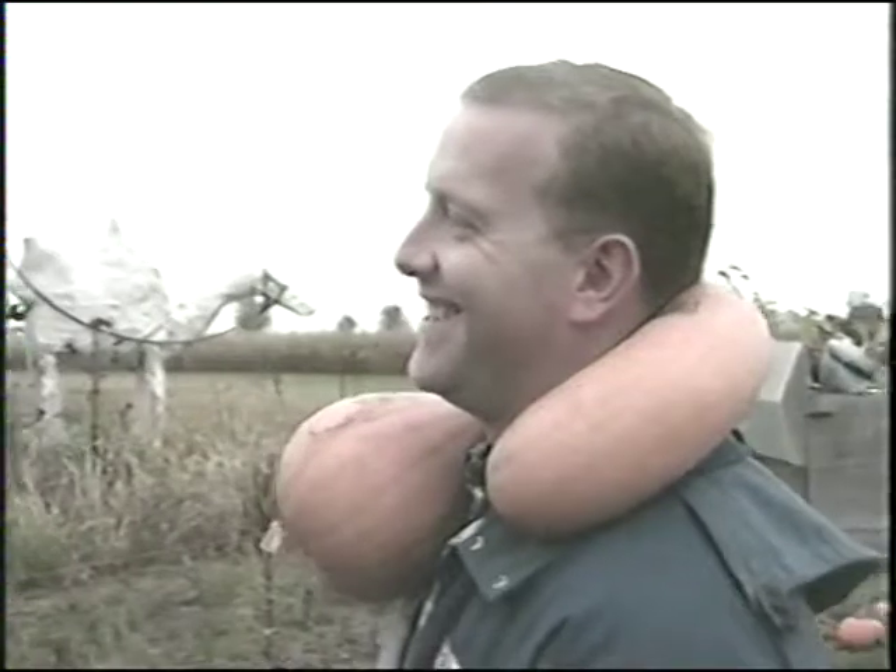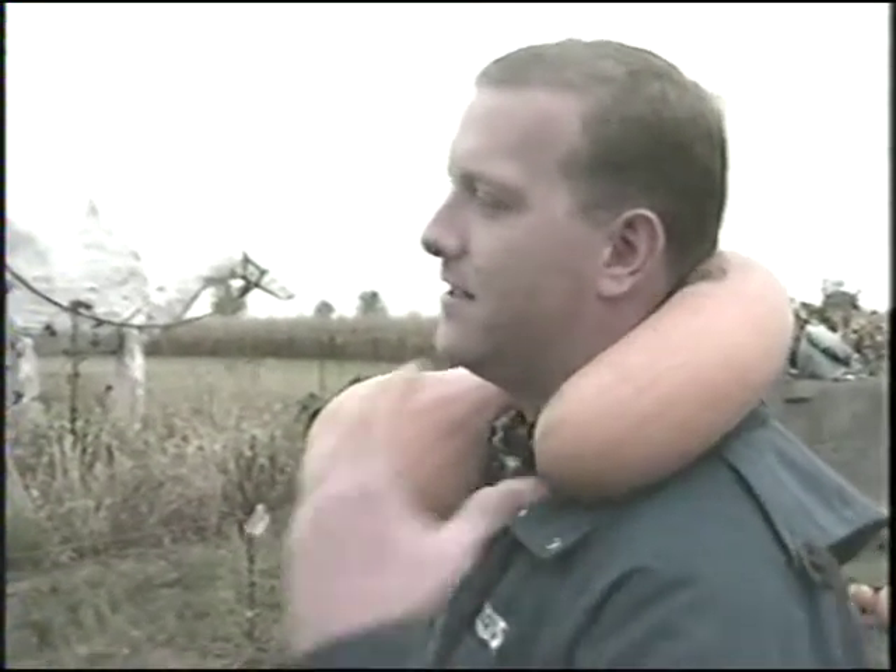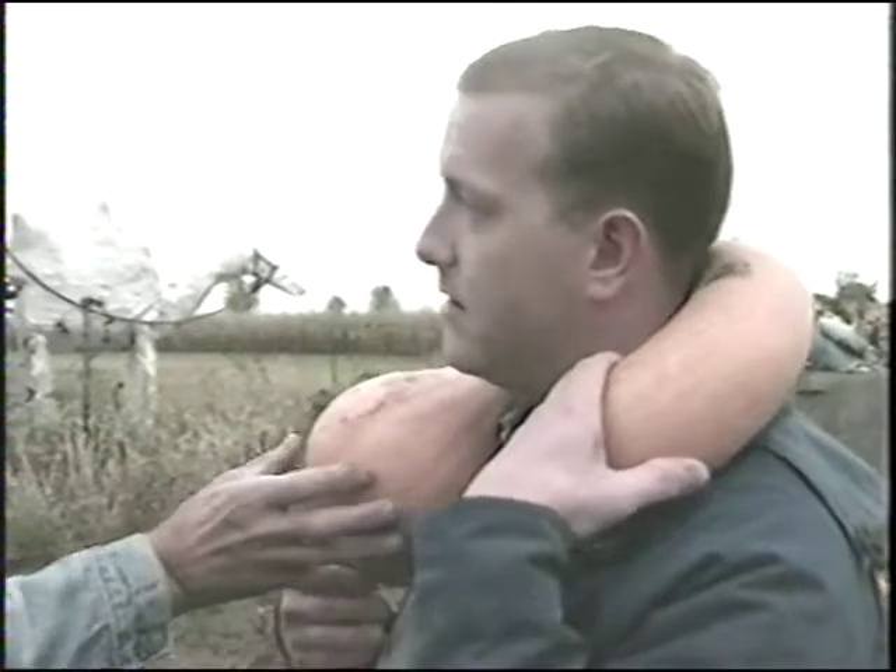Tell me why they call this the neck squash. It's because it does have a long neck on it, and the main part of the squash you eat is down here in the bulb.